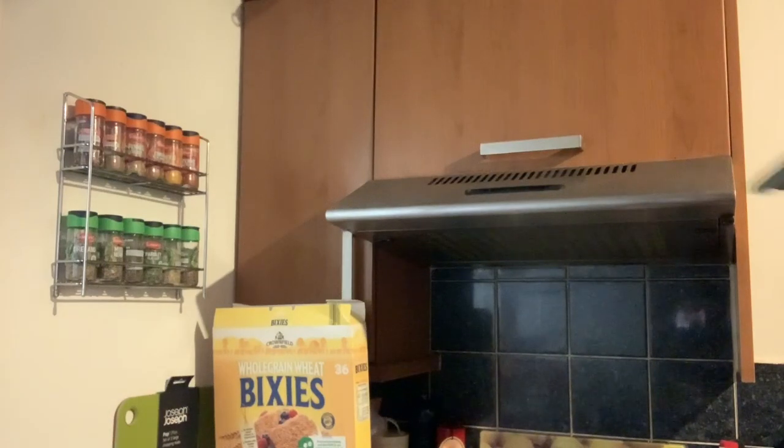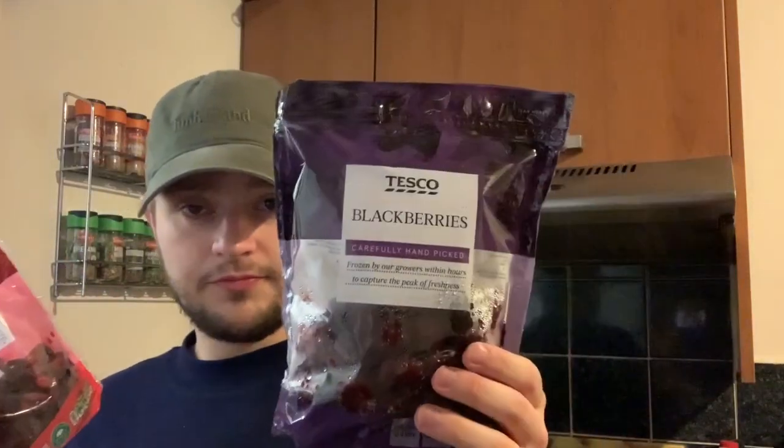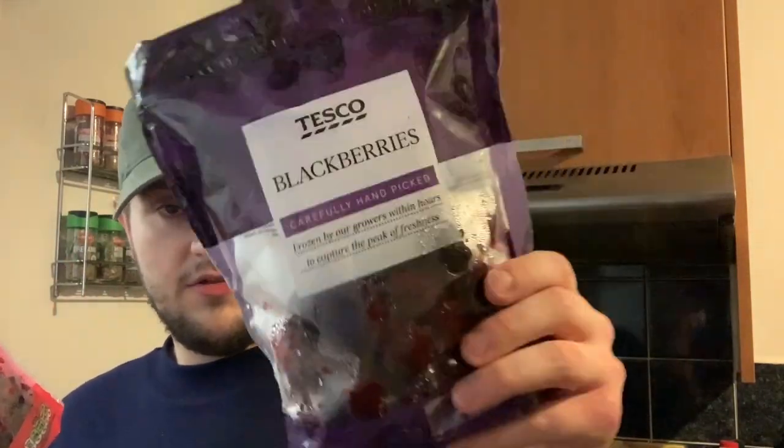Moving on to the freezer bits — oh, actually one more non-food item: Tesco washing-up rubber gloves, one pack. Then two bits of freezer food — frozen blackberries and frozen summer fruits. I use these a lot to make my shakes in the morning. The great thing about these is they last a lot longer than fresh ones, and you can leave them out overnight and put them on your porridge.